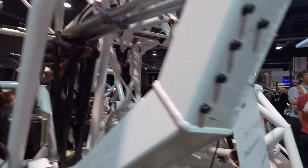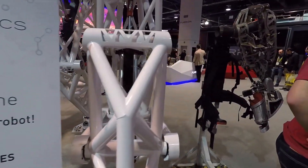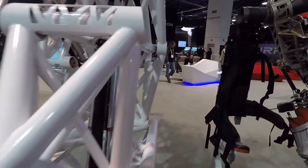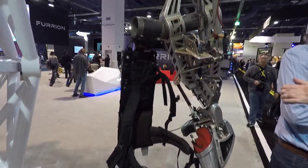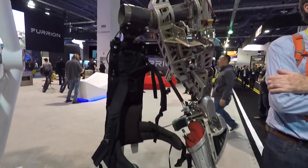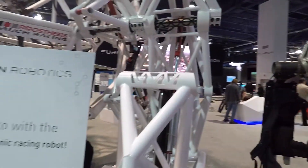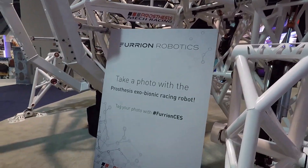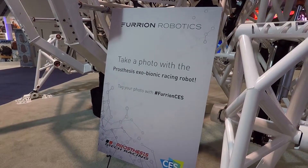I don't even know what it's really supposed to do other than walk around, I guess. Check this out — this is like a robotic arm thing. Maybe that's how they control it. Stick your arm inside there. That's crazy. It's a prosthesis exobionic racing robot.